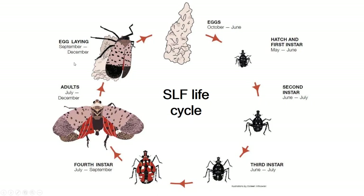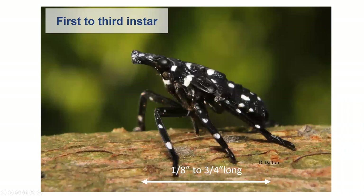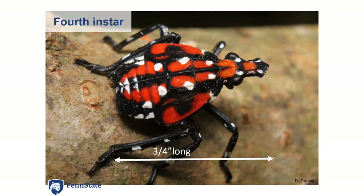The first to third instars start out about an eighth inch long and become three quarters inch long by the third instar — black with white spots. Some people have said when they're first instars they resemble ticks; you just have to look close and notice the white spots. The fourth instar is bright red with white spots and black bodies, and they prefer Tree of Heaven. They're really strong jumpers and will often jump away when approached. They're beautiful insects and rather large — three quarters of an inch long.